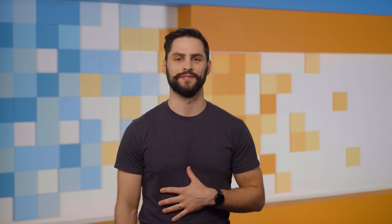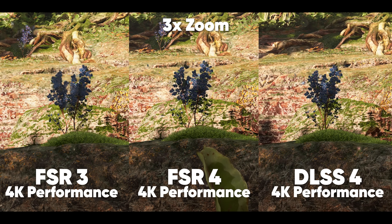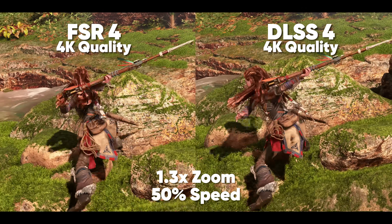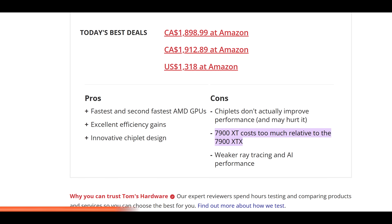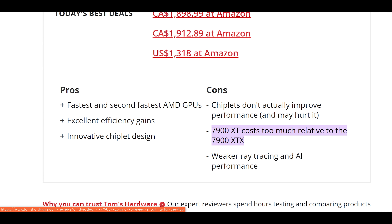He says as if GPU prices are stable at all right now. Team Red also delivered big improvements in ray tracing and the new RX 9000 exclusive FSR4 upscaling and frame gen technology, although it still falls short of matching NVIDIA's DLSS4. The biggest complaint with AMD's new card seems to be that AMD has pulled their own 7900 XTX trick again and made the $600 9070 XT too good of a deal compared to the $550 9070.